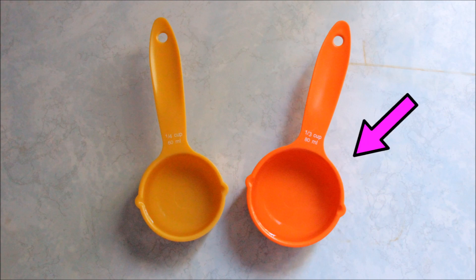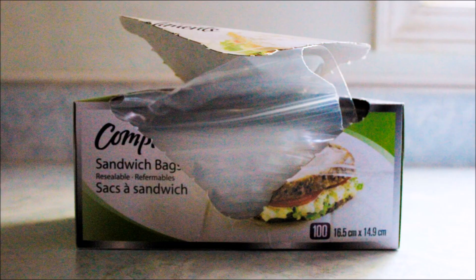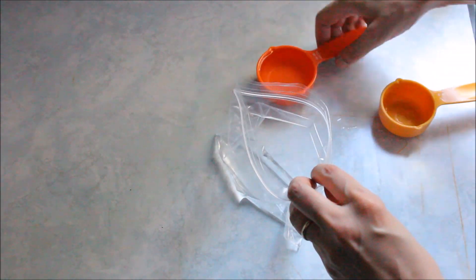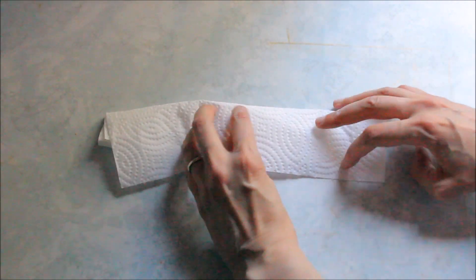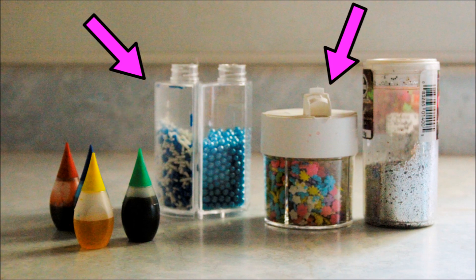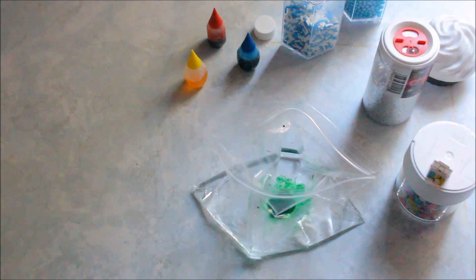We need a third cup of vinegar, a quarter cup of warm water, and one resealable sandwich bag. Let's pour the water and vinegar into the sandwich bag. Next, we need some baking soda and a paper towel. Let's put two tablespoons of baking soda onto the paper towel and fold it up into a square. Lastly, we need some food coloring, cupcake decorations, and some glitter, and pour them into the bag of water and vinegar.